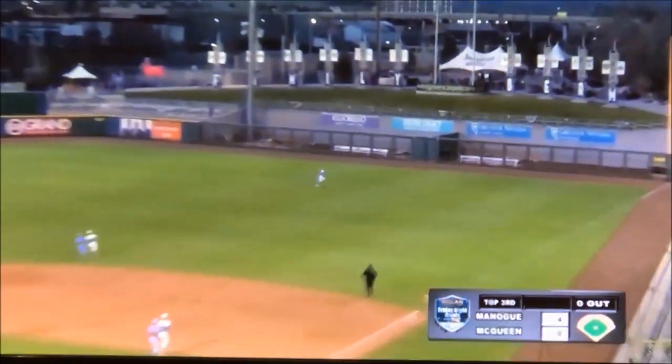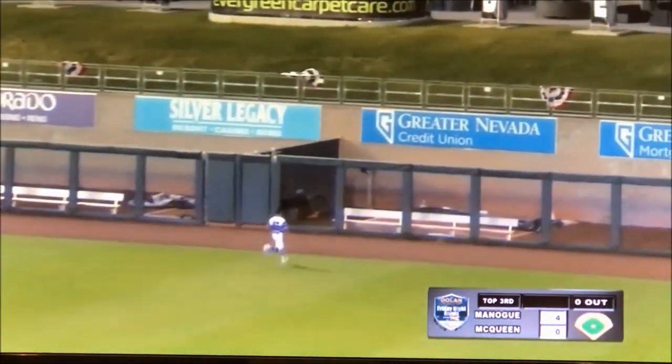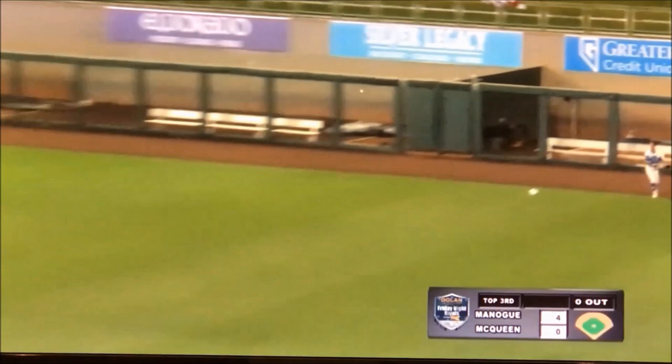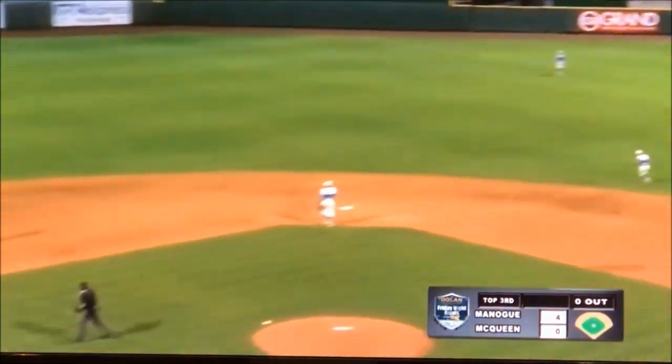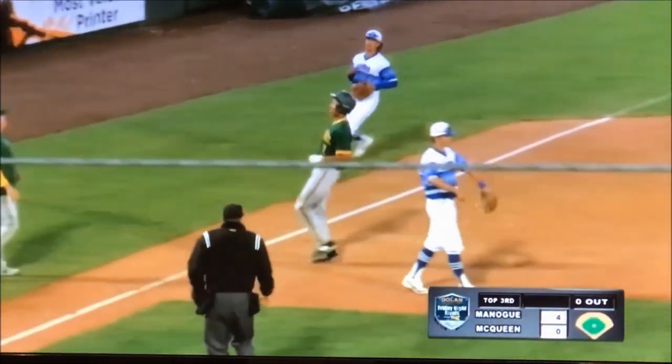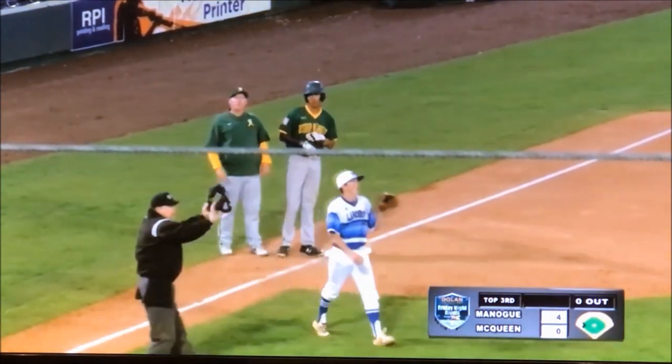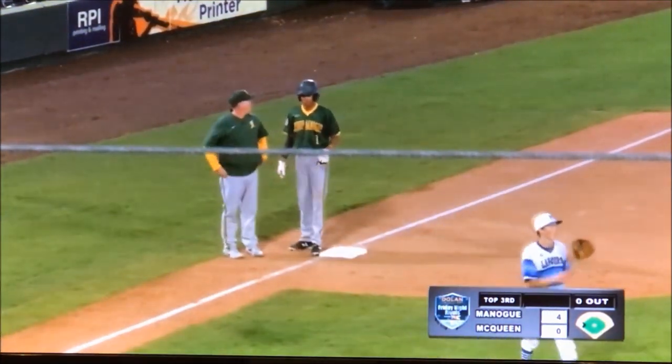First pitch, Rowling sends it to right field. Foster going back, all the way to the wall. Look at Rowling at second base — he's on his way to third. And he will get there standing up as he watched the right fielder. In defense of Foster, that ball got up in the jet stream and just kept tearing.